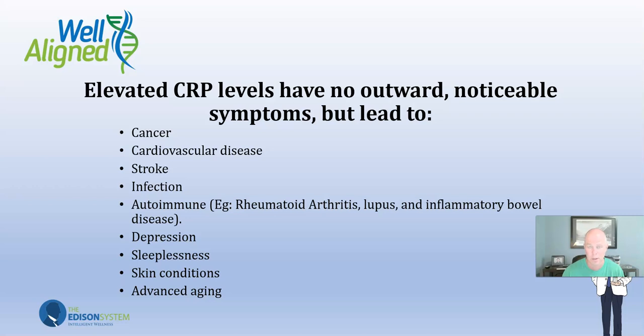Elevated CRP is linked to cancer — increased risk by up to three times. Cardiovascular disease, too. It's not the cholesterol that causes heart disease; it's the inflammation of the arteries. A New England Journal of Medicine study found that more people had heart attacks with low cholesterol than high cholesterol — more with cholesterol under 200 than over 300. The reason is that if you have inflamed arteries, cholesterol has something to stick to and cause blockages that trigger heart attacks.